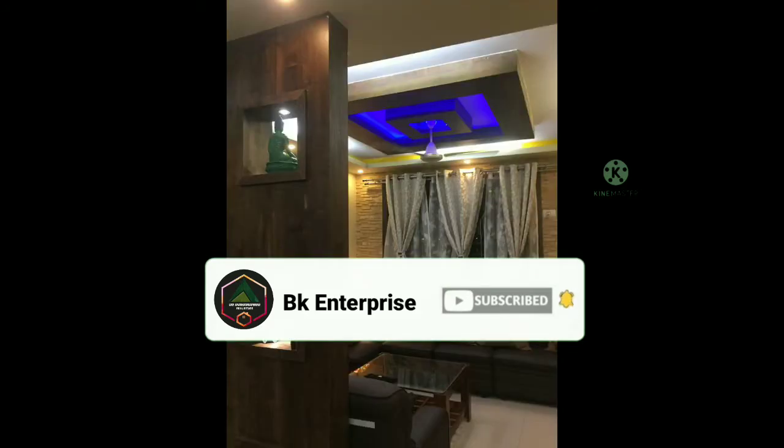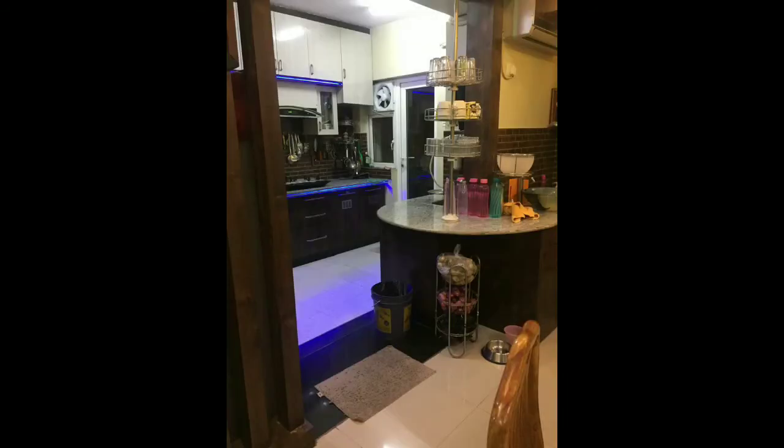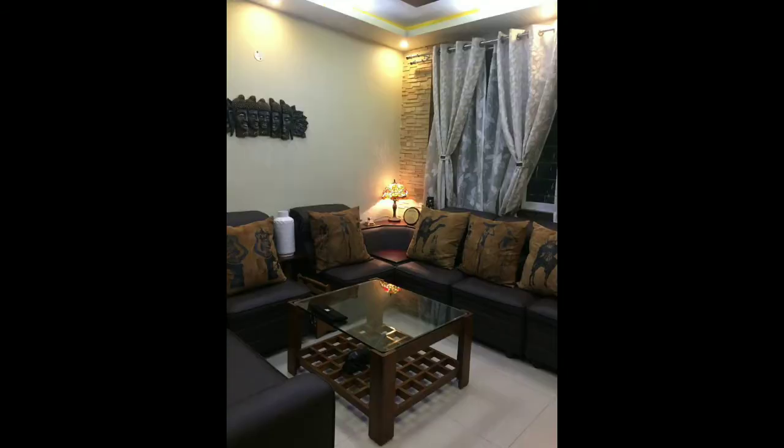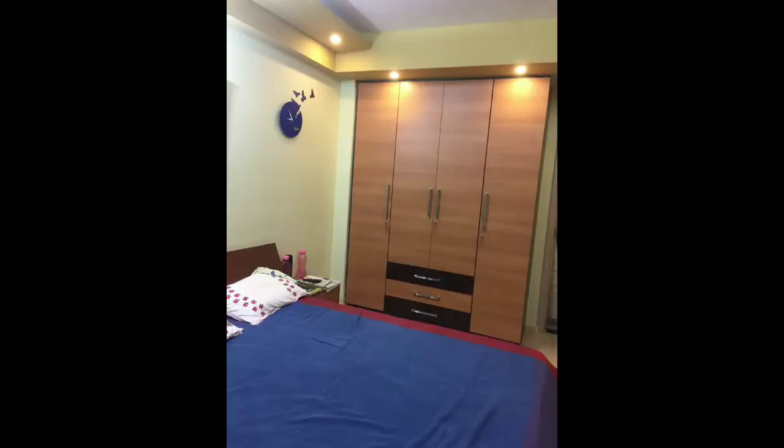So guys, check out this flat — it is a 3BHK flat. It has three bedrooms, three bathrooms, one big spacious living cum dining room, two balconies, and one covered car parking. The flat size is 1823 square feet.